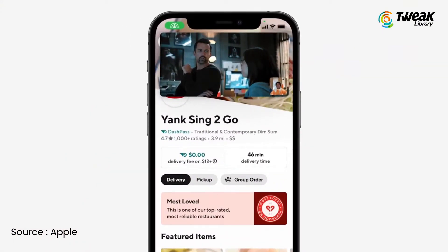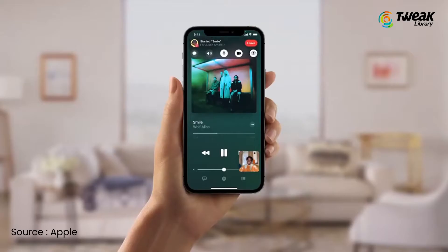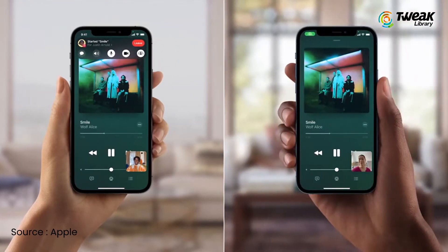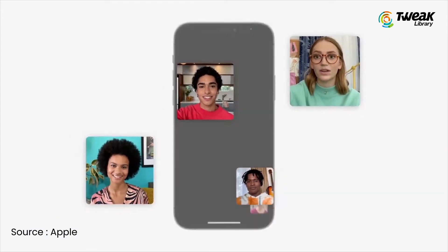SharePlay works across iPhone, iPad, and Mac with shared playback controls. Anyone in a SharePlay session can play, pause, or jump ahead. It also has a smart volume feature that automatically lowers the audio of a movie, TV show, or song when someone on the call speaks.